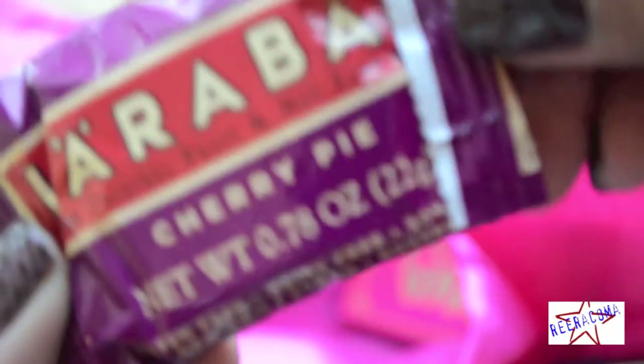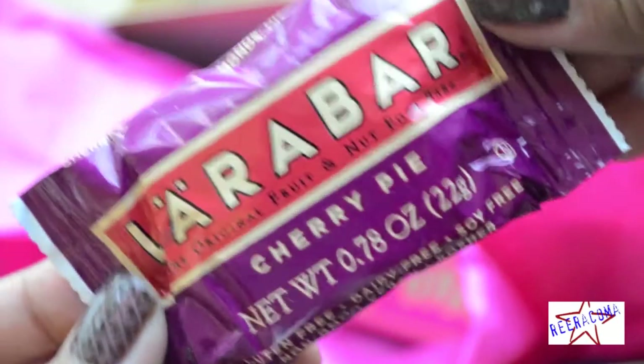And finally the Lifestyle Extra, the Larabar Mini Bar in Cherry Pie. It has dried fruits, nuts, and wholesome ingredients.